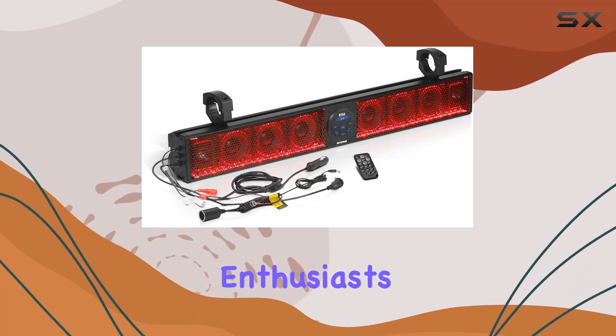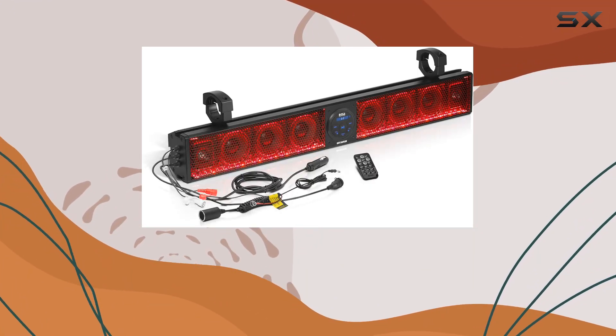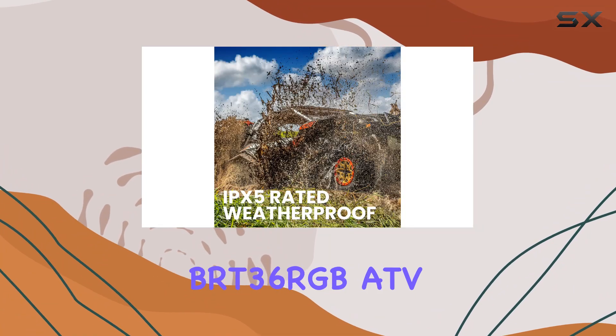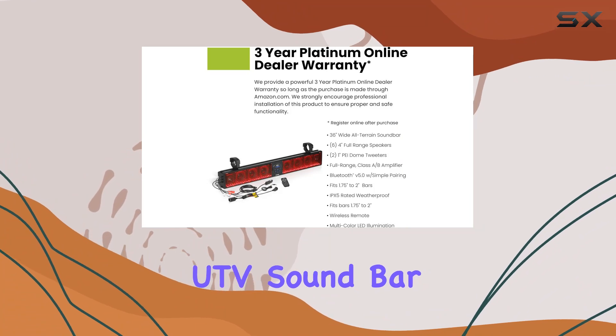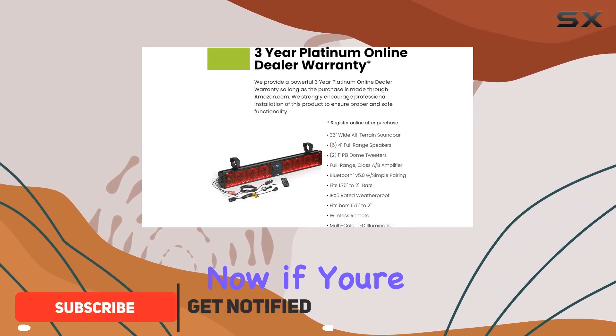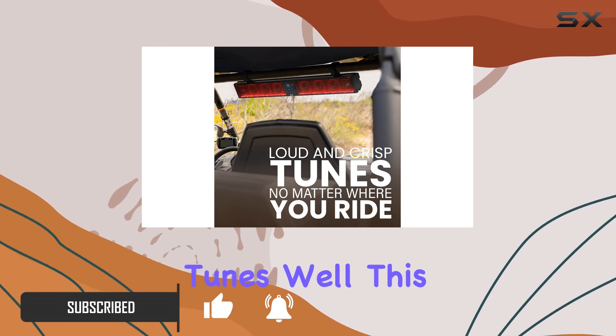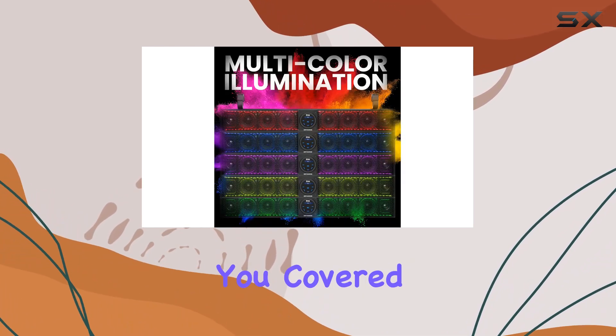Hey there, off-road enthusiasts. Today, I'm diving into the world of premium sound experiences with the Boss Audio Systems BRT36 RGB ATV-UTV soundbar. Now, if you're like me, you love hitting the trails but can't compromise on your favorite tunes. Well, this beast of a soundbar has got you covered.